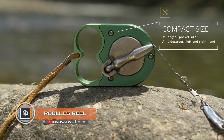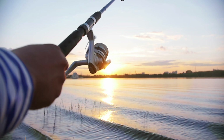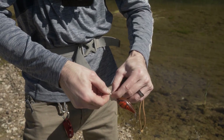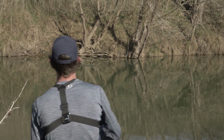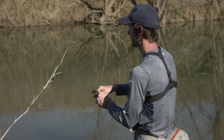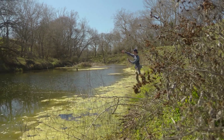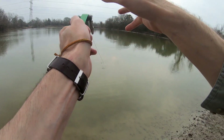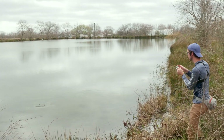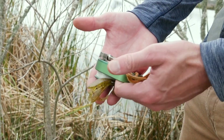Rodles Reel: Spinning is usually associated with a fairly large and oversized fishing device; however, the founders of Rodles Reels disagree. In their opinion, fishing can literally be done with a hook reel. The gadget they created features an all-metal construction that weighs only 0.16 pounds, with two holes for fingers that securely fix the device. The handle allows the user to easily cast, guide the bait, and play the trophy.